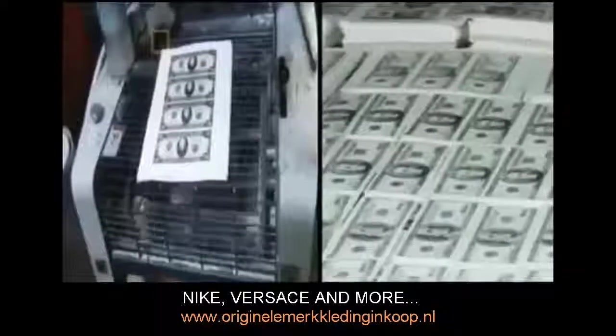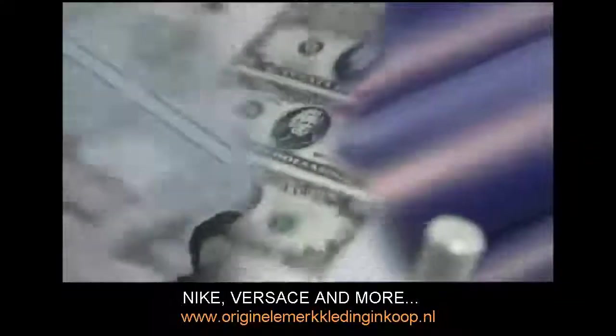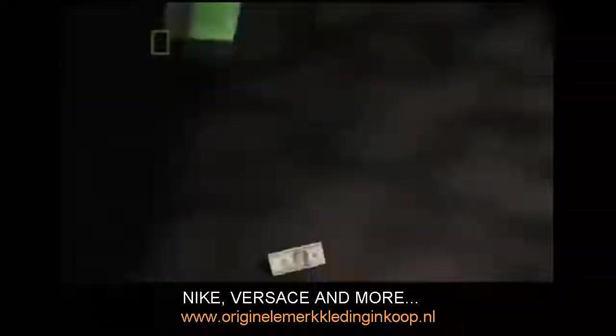The short answer to what it feels like is to watch a hundred thousand dollars a minute come out of the printing presses — very exciting. It comes out so fast it looks like a blur. That's a lot of money. It's the instant rush of becoming an instant millionaire.